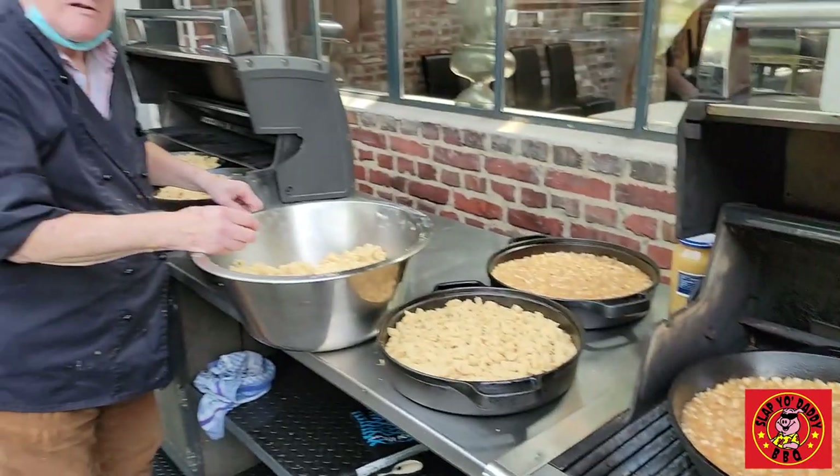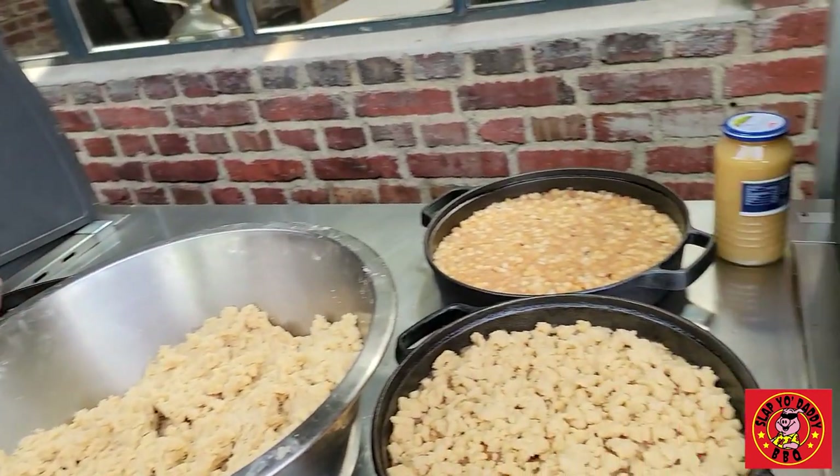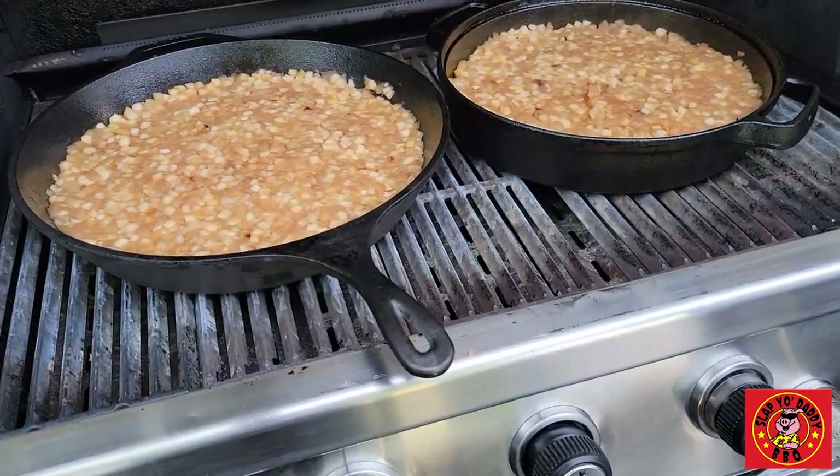Apple strudel. Apple crumble on the grill. Very nice.